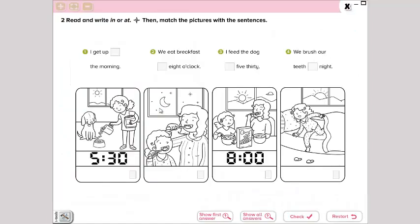In the next part, we read and write 'in' or 'at' and match the pictures with the sentences. Esto es lo mismo que hicimos en el libro de language — vamos a escribir at o in y luego vamos a unir las imágenes. Number one: I get up in the morning — yo me levanto en la mañana. Number two: we eat breakfast at eight o'clock. Recordemos que utilizamos at para horas específicas. Number three: I feed the dog at five thirty — yo alimento el perro a las cinco treinta. We brush our teeth at night — lavamos nuestros dientes en la noche. So number one will match with the getting-up image, number three is feeding the dog, number four is brushing teeth at night, and eat breakfast is number two.